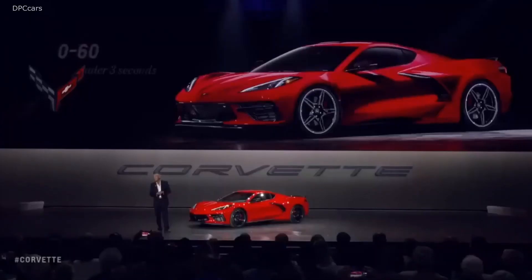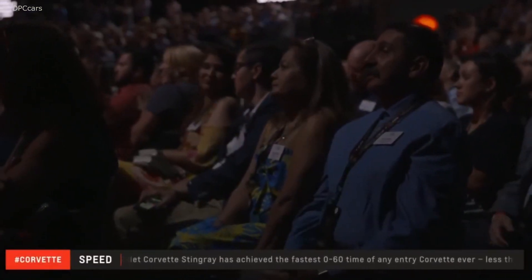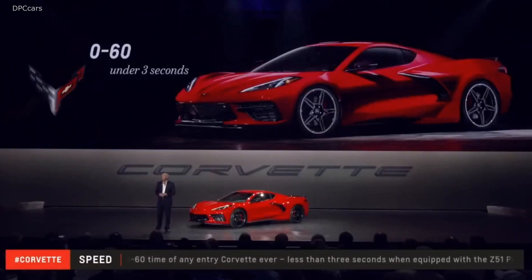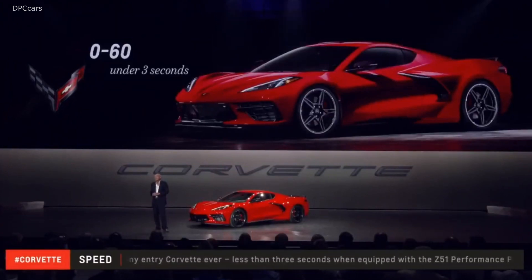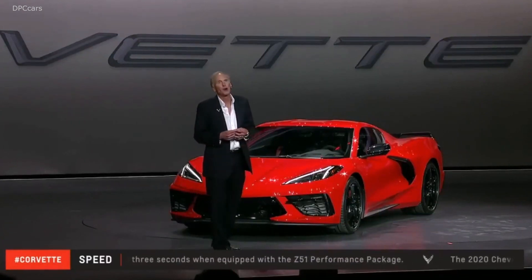The LT2 engine and the DCT, in combination with this new architecture, make the new Stingray a very quick car. We are seeing zero to 60 times under three seconds. The Z51 Stingray — under three seconds. That puts the Stingray in the company of some of the world's quickest cars, and in our own history, only beaten by our 755 horsepower ZR1.